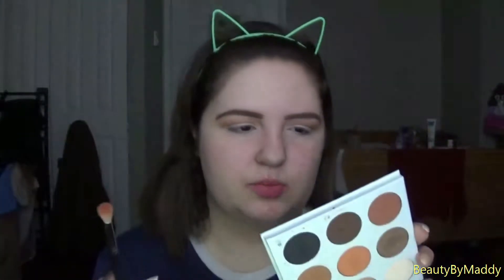So now I'm taking my Morphe M518, which is just a little bit smaller but still fluffy. And I'm going to go in with this shade right here, which is called Topaz. I'm going to put that in basically the same spot but just a little lower so you still see the other shade peeking above.